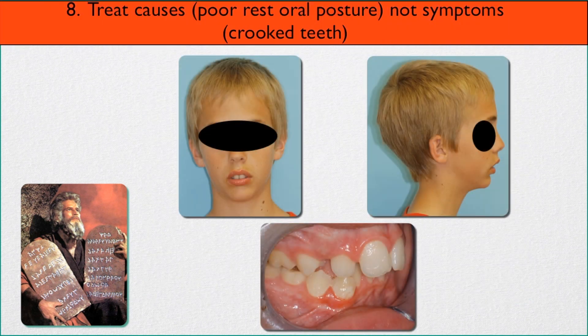Number eight: treat causes such as poor rest oral posture, not symptoms like crooked teeth. This gentleman has severe crowding of his upper cuspid and his lower incisor teeth are all tipped way back. Many people would want to take out teeth, but that's not the point — straightening his teeth really isn't the point. Look at his poor rest oral posture: his lips are apart dramatically, he is a chronic mouth breather, his lower face is back, and his chin is almost non-existent. These things need to be taken care of long before he has all his permanent teeth.